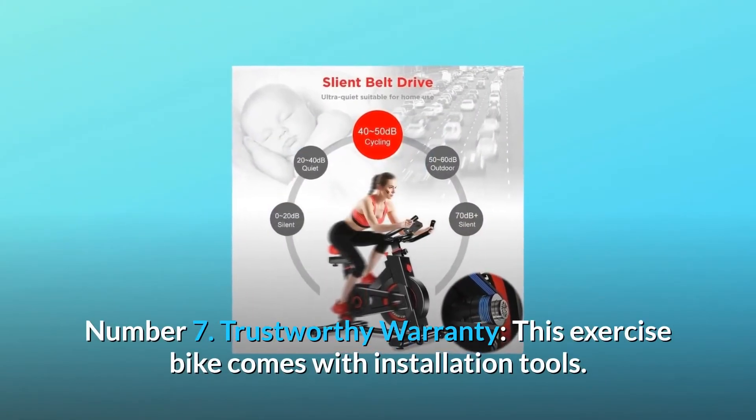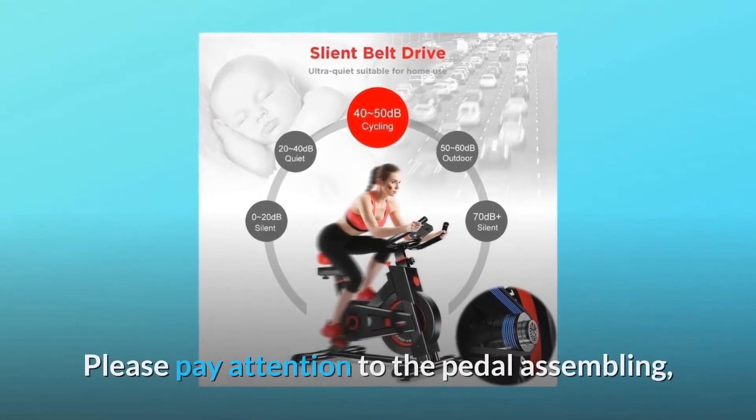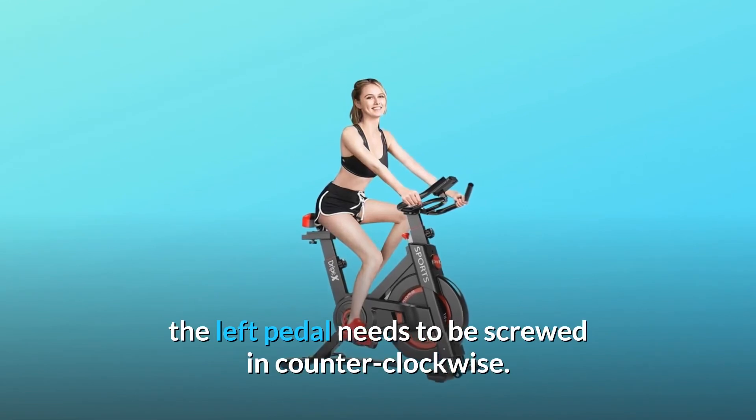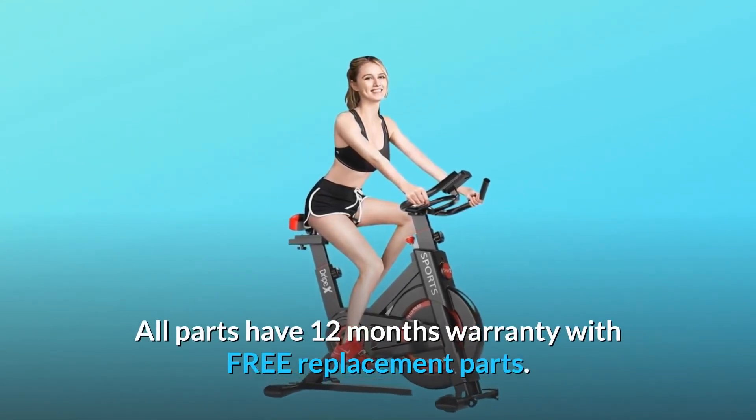Number 7: Trustworthy warranty. This exercise bike comes with installation tools. Please pay attention to the pedal assembling — the left pedal needs to be screwed in counter-clockwise. All parts have a 12-month warranty with free replacement parts.